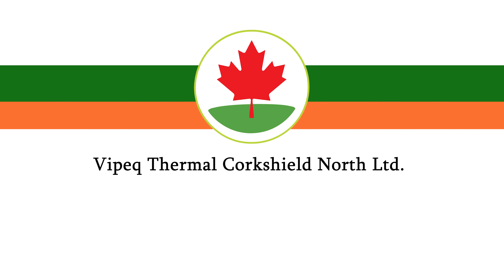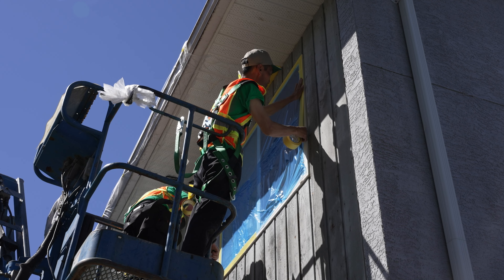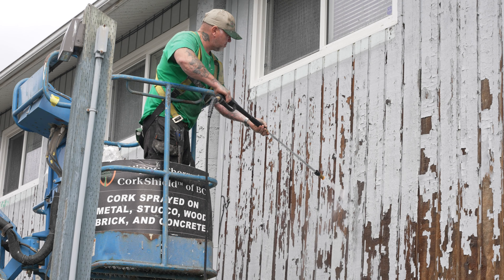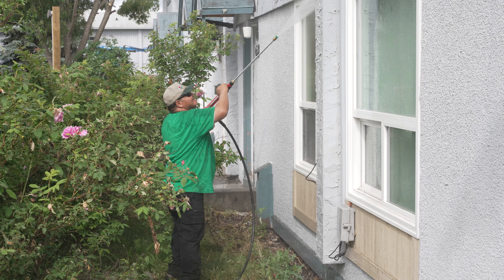We are at Thermal CorkShield. We're working on a new project in town — Alpine Village, which the complex has been around since the 60s. We were contacted and started in June. We're doing a major renovation here. There are 27 buildings, 239 units, and it'll probably be a four-year project. It's a big complex — seven acres of land — probably the biggest townhouse complex in Prince George. So it's pretty exciting, we're pretty happy.